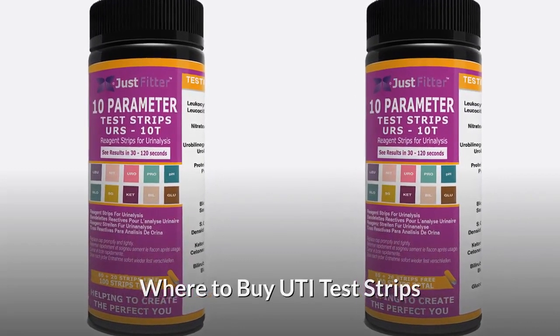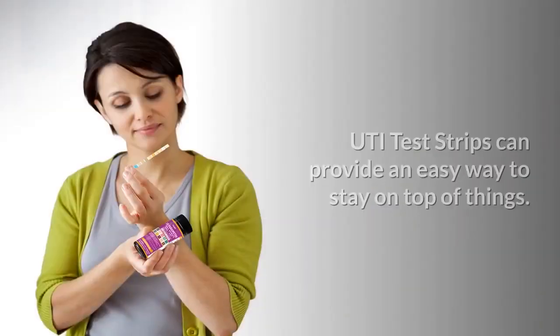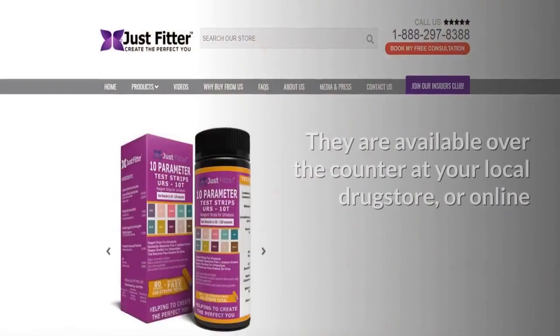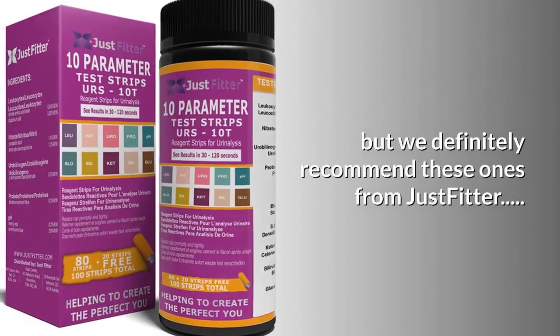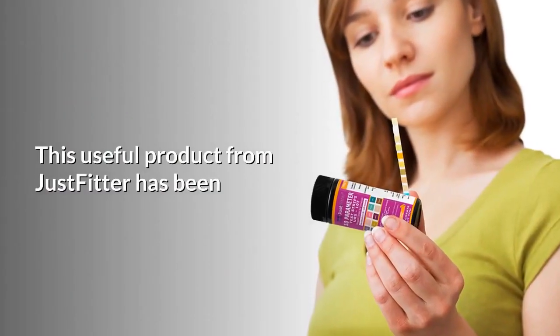Where to buy UTI test strips: if urinary tract health is a priority for you, UTI test strips can provide an easy way to stay on top of things. Wondering where to buy them? They are available over the counter at your local drugstore or online, but we definitely recommend these ones from JustFitter.